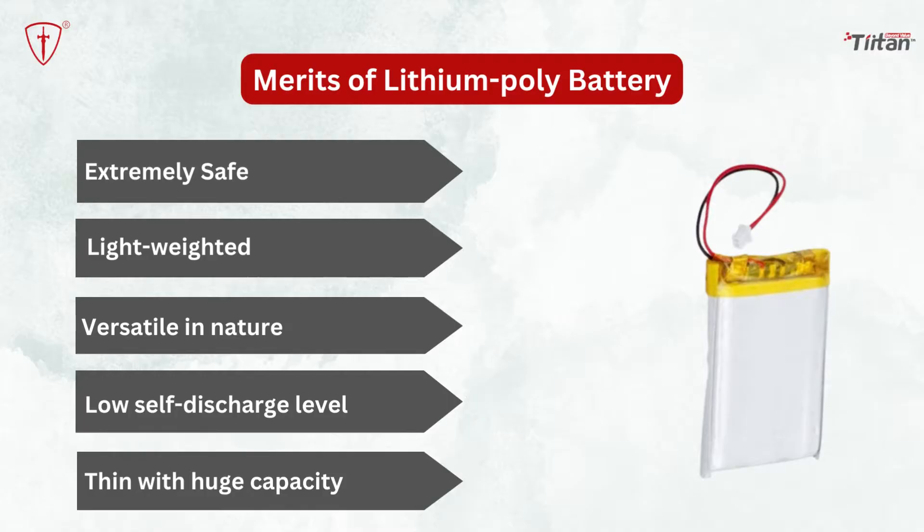Thin with huge capacity: lithium-polymer batteries are thin, which makes them highly compatible with mobile phone usage. They are available in thickness even below 1mm. Even though they are thin, they have high capacities — they are 10–15% stronger and more capable than many other batteries of the same size.